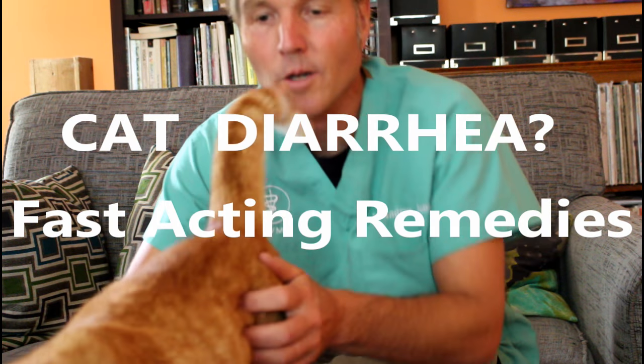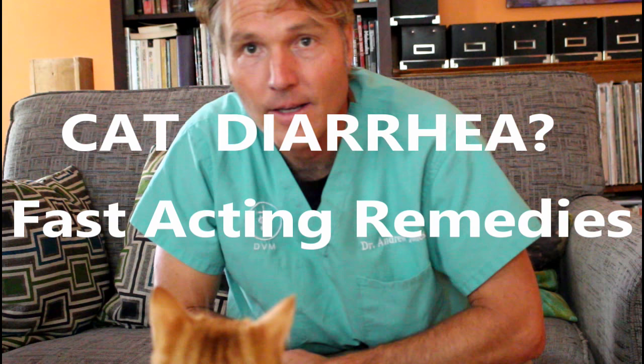Hello everyone, welcome back to my channel. For those of you who are new, welcome. Today's video features me and Mingus, who's getting a bit frisky on the table. I'm going to discuss something I've been asked a lot about: your cat has diarrhea. The first question is, is there anything I can give at home, or do I need to see my veterinarian? The first big thing is just being comfortable assessing whether your cat is seriously ill and whether this can wait.